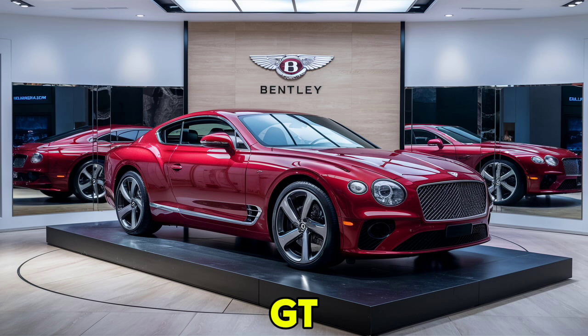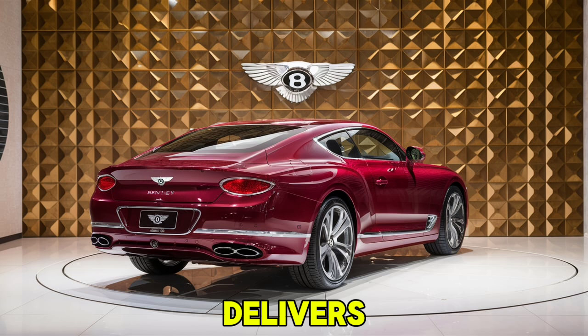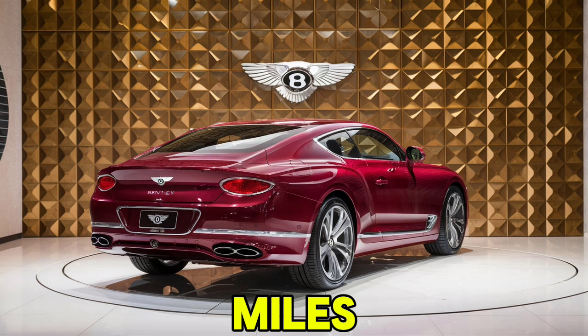The 2025 Continental GT doesn't disappoint — it offers two main engine choices. The 6.0-liter W12 engine produces 626 horsepower and 664 lb-ft of torque, delivering a 0-60 mph time of just 3.6 seconds and a top speed of 207 mph. For those who prefer a slightly less powerful but more agile ride, the 4.0-liter V8 engine offers 542 horsepower and 568 lb-ft of torque, with a 0-60 mph time of 3.9 seconds and a top speed of 198 mph.